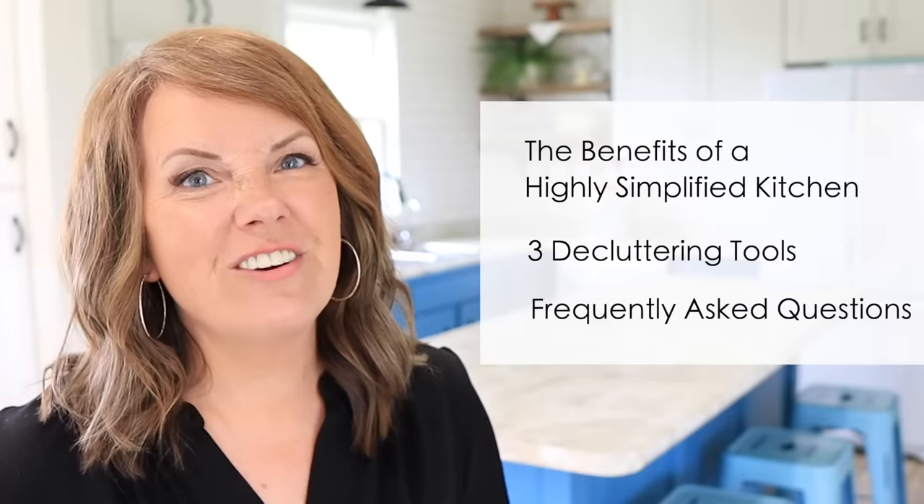Welcome to video four in our Minimalism Back to Basics series. You can find the playlist with all of the videos down below. Today we're going to talk about the benefits of a highly simplified kitchen, also three tools that you can use to declutter it extra quickly, and then we'll also answer some frequently asked questions as well.